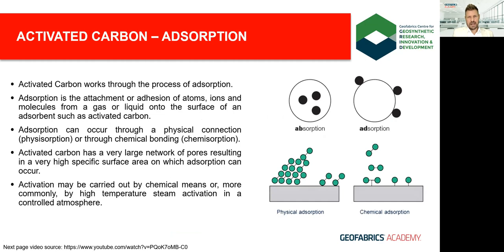Adsorption is the attachment of ions, atoms, or molecules — in liquid or gas form — to the solid surface of an adsorbent such as activated carbon, through weak electrostatic forces such as van der Waals. It is a surface phenomenon, distinct from absorption, which is a bulk phenomenon where molecules are drawn within and become part of the absorbent material. The bonding can be via physisorption — a direct physical connection governed by weak van der Waals forces — or via chemisorption, a chemical connection associated with the charge of the molecule, which is typically the stronger form.